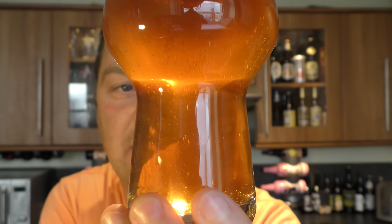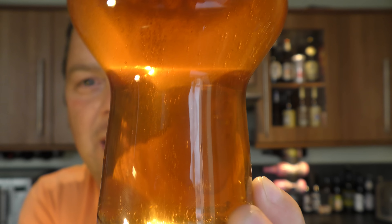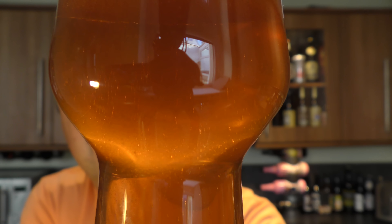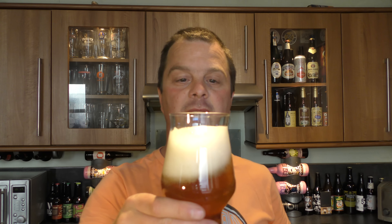I want to show you a clean crisp glass of beer. There you go — it's a golden coloured ale with nice levels of carbonation. And you can see the yeast there floating round in the glass. It's a two-finger white head.